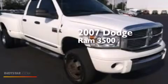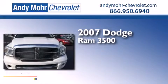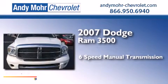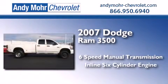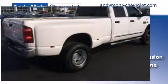This is a 2007 Dodge Ram 3500. This truck has a six-speed manual transmission, an inline six-cylinder engine, and the added safety and control of four-wheel drive.